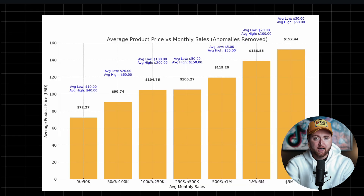One of the first things I analyzed was the average product price versus the monthly sales. And what I found was pretty shocking. As you can see here, from the zero to 50k monthly revenue mark all the way up to the five million dollars per month, we see that the average product price is actually increasing as the sales brackets go up. So what this likely means is a lot of the brands that are able to do high figure sales months are offering products at a premium — they're higher priced.